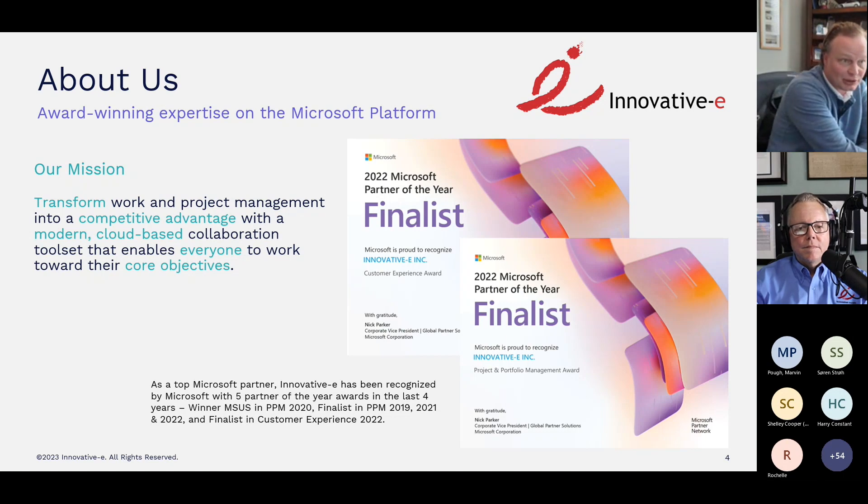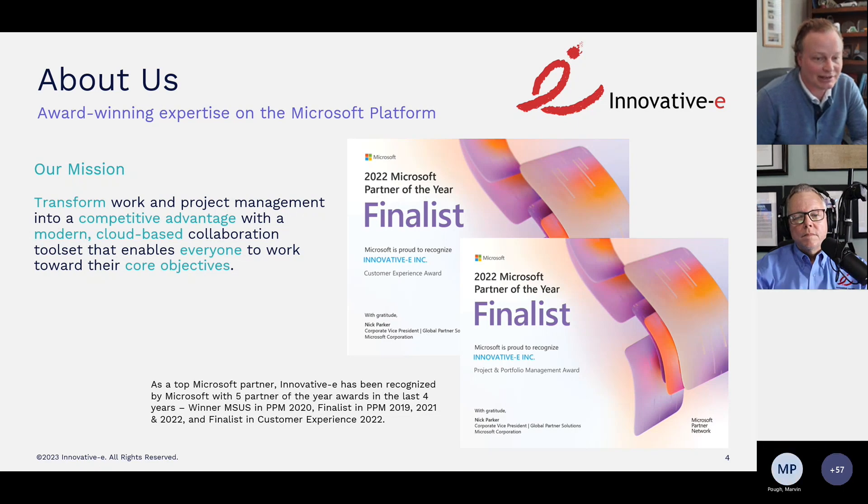InnovativeE is a Microsoft Gold Partner in Project Portfolio Management, and our mission is to transform work and project management into a strategic advantage for our customers with a modern cloud-based collaboration tool set. As a Microsoft partner, InnovativeE has been recognized with five Partner of the Year awards in the last four years, including winner of the Microsoft U.S. PPM Award in 2020 and a finalist for PPM globally in 2019, 2021, and 2022, and a finalist in Customer Experience globally in 2022.